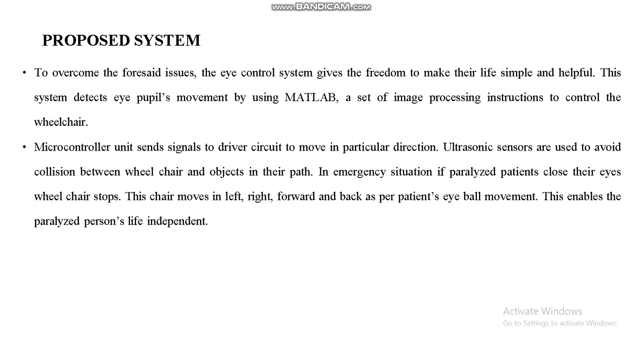The proposed system overcomes these issues — a control system that gives users the freedom to make their lives simpler and more independent. The system detects pupil movement using MATLAB image processing instructions to control the wheelchair. The microcontroller sends signals to the driver circuit to move in a particular direction. Ultrasonic sensors are used to avoid collisions with objects in the path. The chair moves left, right, forward, and backward as per the person's eyeball movement, enabling paralyzed patients to live independently.